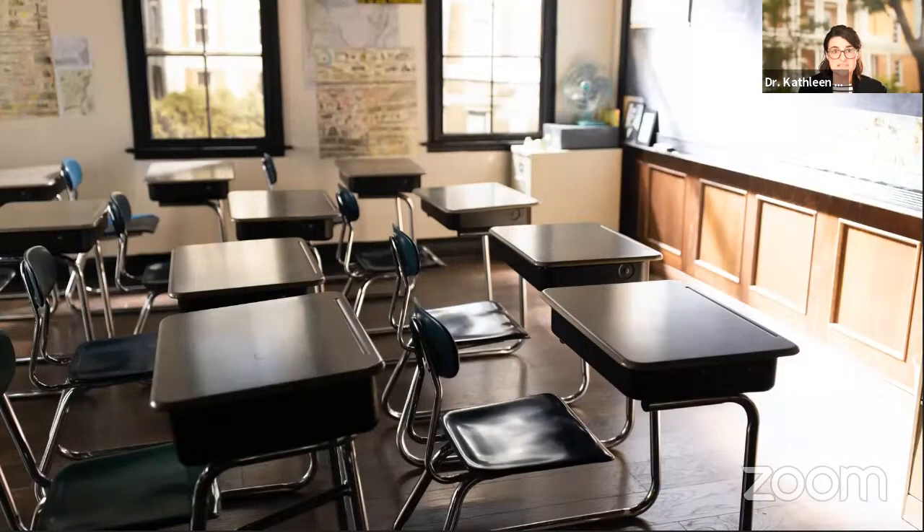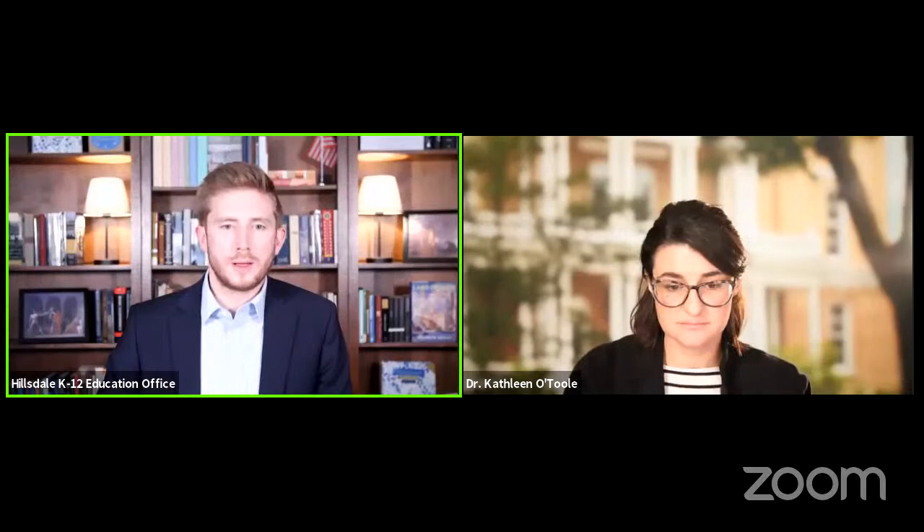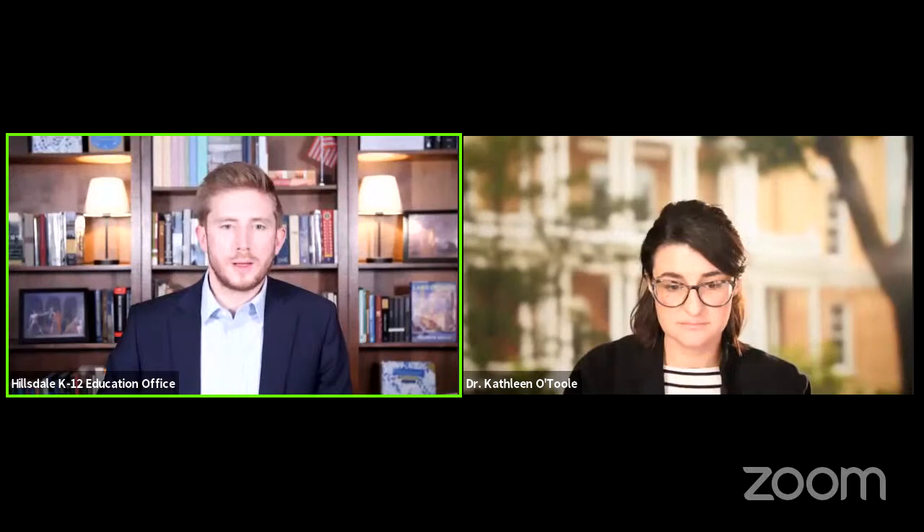Thanks so much for your attention. I'd be happy to answer your questions. I'll send it back to Jordan, who's going to give us a brief tour of the curriculum. If you have any questions, please put them into the Q&A box, along with your first name and where you're joining us from, and we'll get to those towards the end of this call.